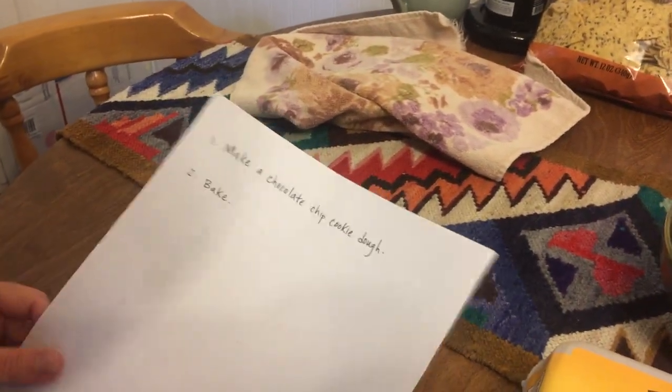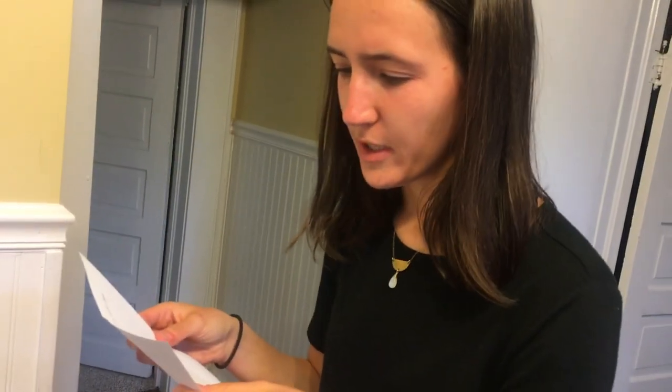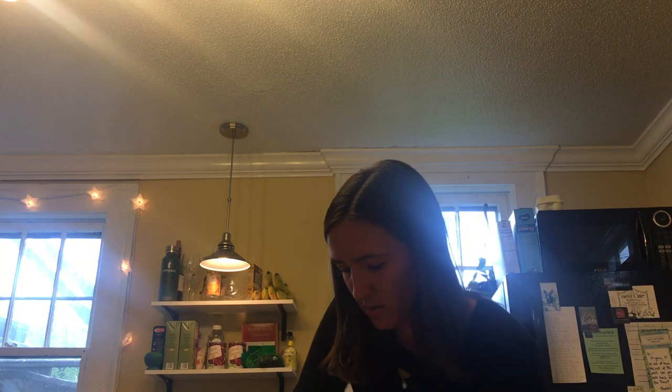It says 'make a chocolate chip cookie dough.' Make a chocolate chip cookie dough bake. There could not be less clear instructions of what we're doing today. What are the ratios? How do I even mix in a bowl? We're not baking in the Great Winston Baking Show.